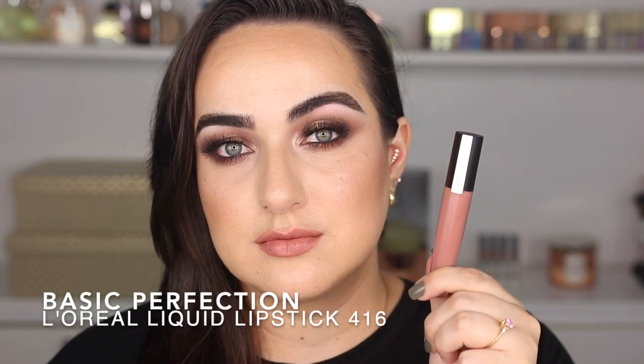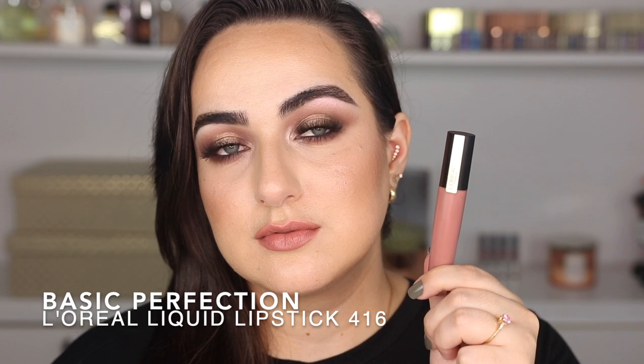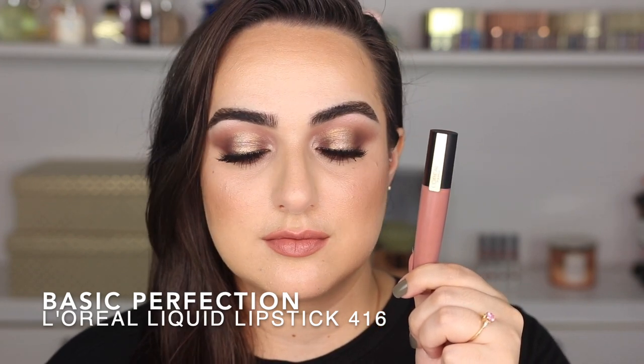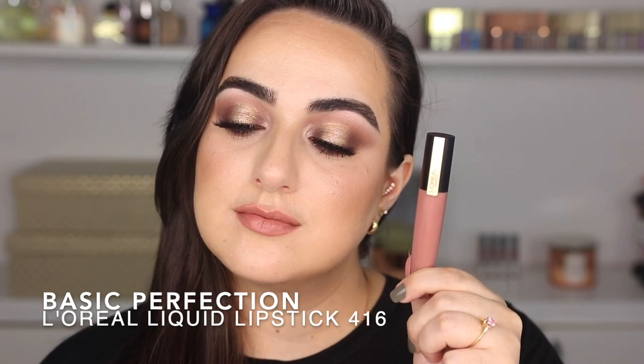This right here is Basic Perfection with the L'Oreal Nude Liquid Lipstick — you can see why I gave it the name. It is a one-product lip wonder and it is absolutely perfect. You can combine this with absolutely everything because it's not warm or cool toned — it's kind of neutral right in the middle. Chef's kiss. I am obsessed with this L'Oreal lipstick.